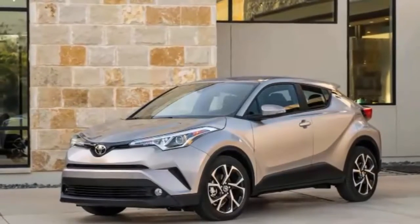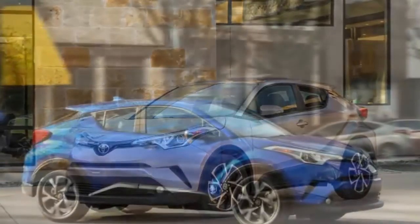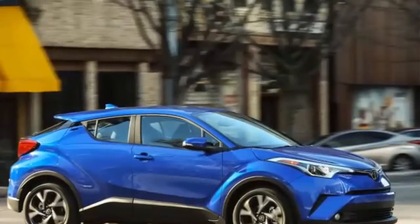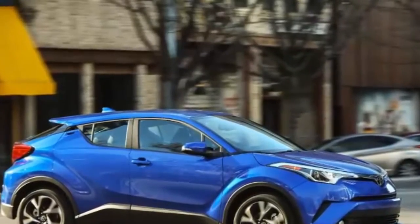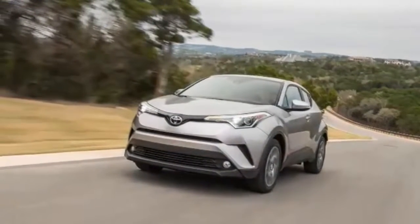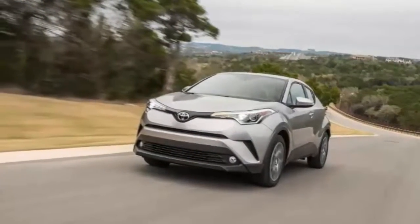If a MINI and an EVA got together and had an angular-looking baby, it would be the 2018 Toyota C-HR. That, however, is pretty much where the comparison to any crossover stops. The C-HR is built on the Toyota new global architecture platform, the same one the new Prius rides on.